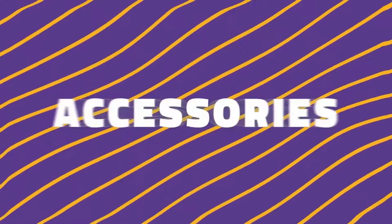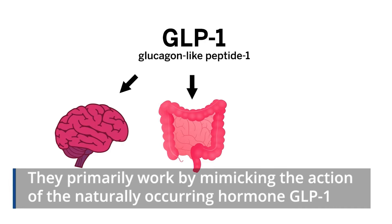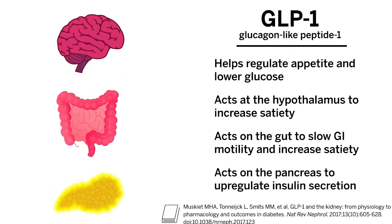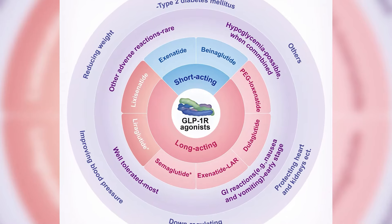Both ZepBound and Wegovi belong to the class of GLP-1 medications, along with Mounjaro, Ozempic, and others. These medications are mainly used to manage type 2 diabetes and obesity. They primarily work by mimicking the action of the naturally occurring hormone GLP-1, which is involved in regulating blood sugar levels. GLP-1 medications also slow gastric emptying and increase feelings of fullness after eating.